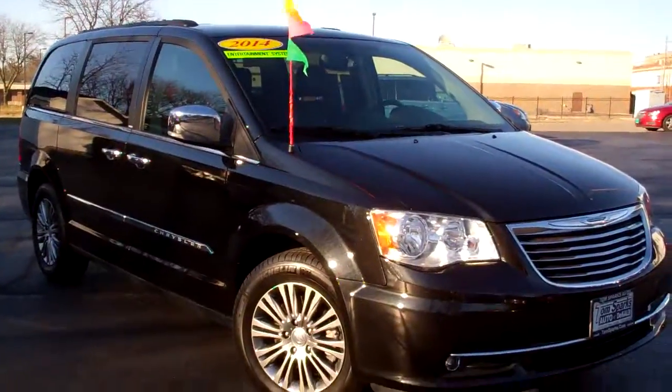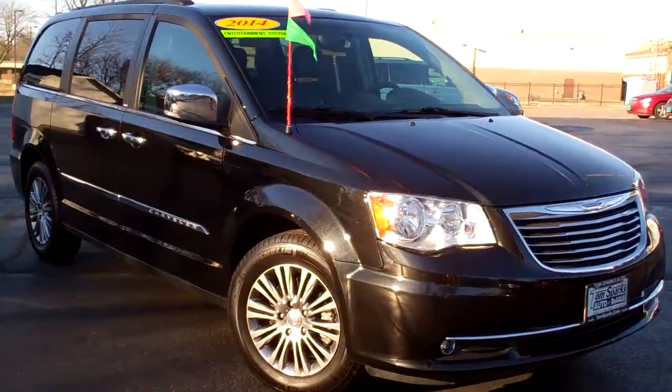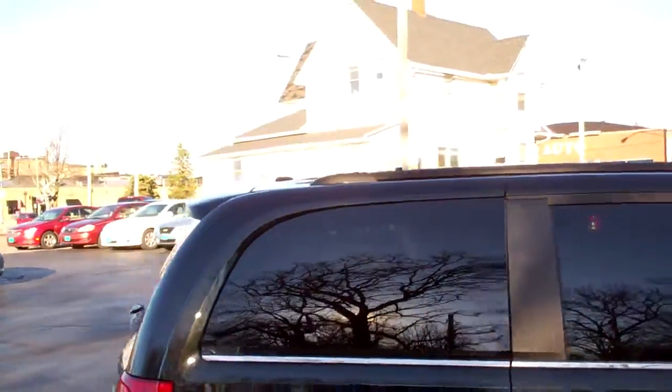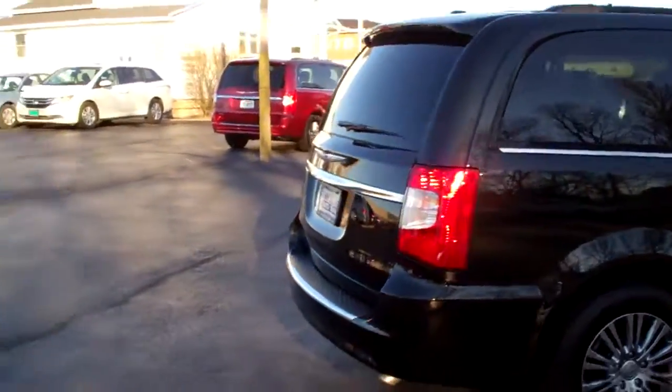Hey, check this one out. 2014 Chrysler Town & Country. Nice car, black in color. Look at those smoke gun alloy wheels, privacy glass.